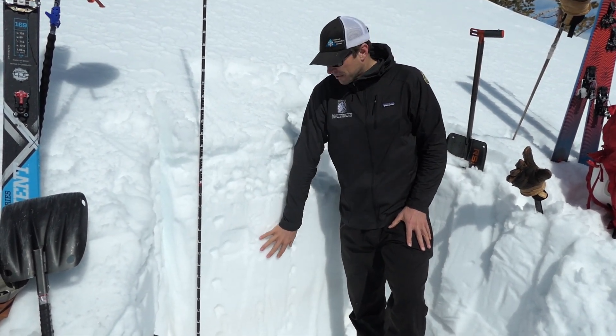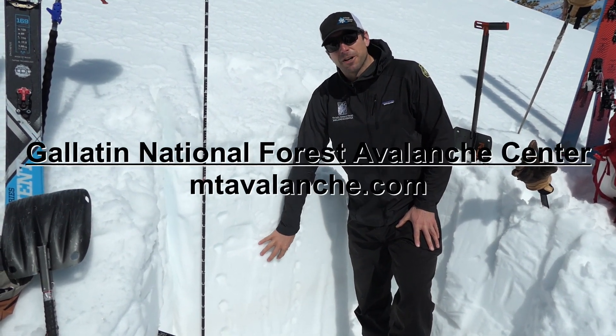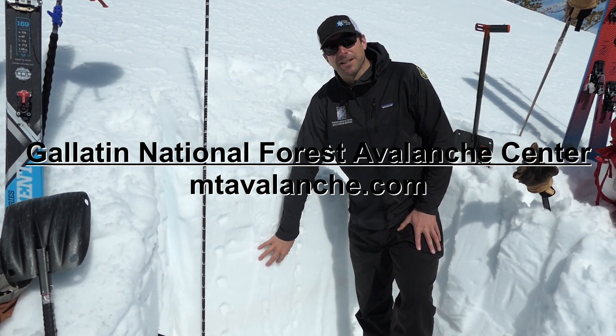In the long term, this snowpack is nearing zero degrees C, so if we have an extended period of above-freezing nights, we're gonna be starting to think about deeper wet slab avalanches.